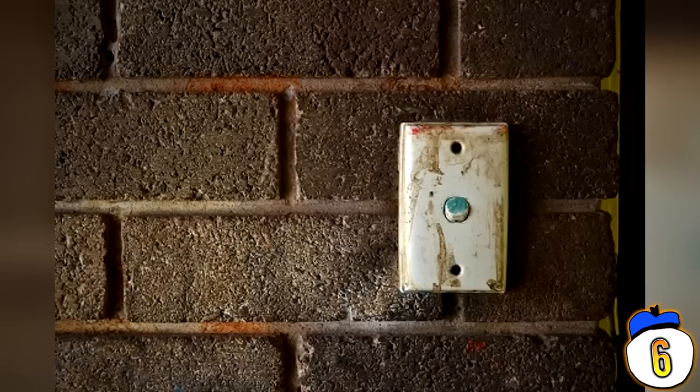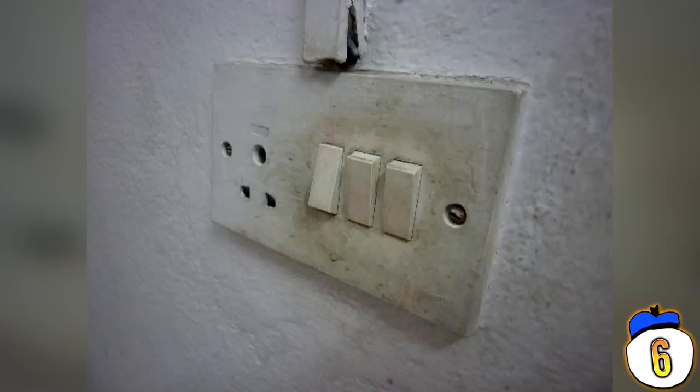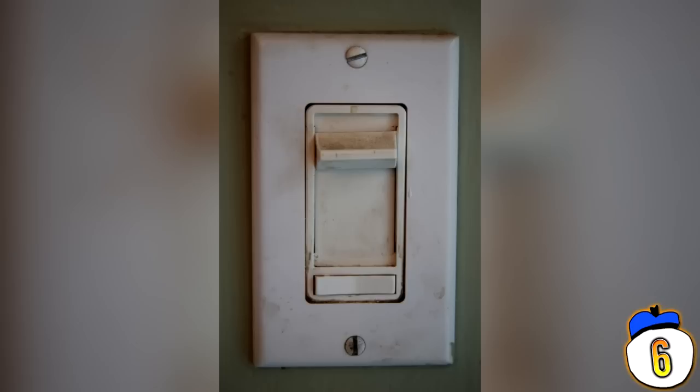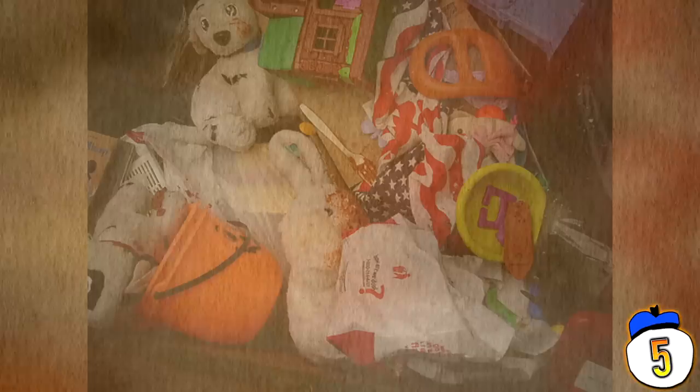Number 6: Light Switch. Some things never occur to you to clean — in fact, more often than not you would actively avoid cleaning the light switch so it wouldn't short out or something. But next time you bust out a sponge to give the wall a good spit and polish, you should take a look at all 200 bacteria per square centimetre on a light switch plate.